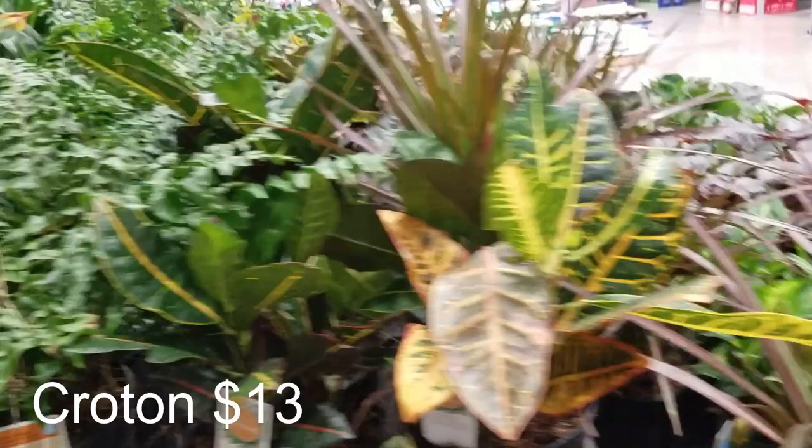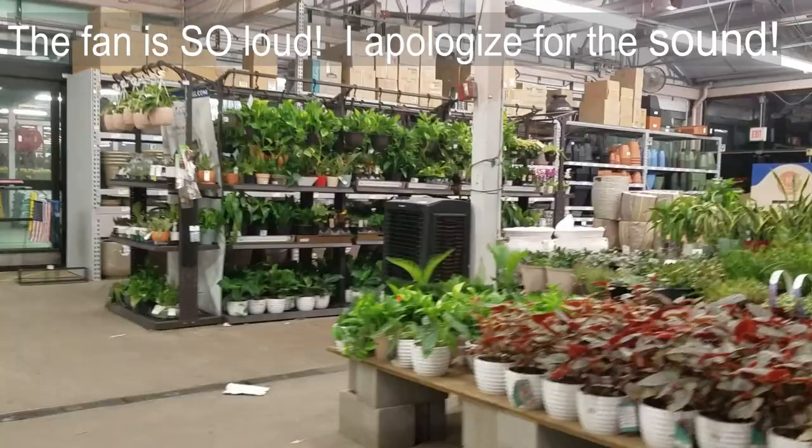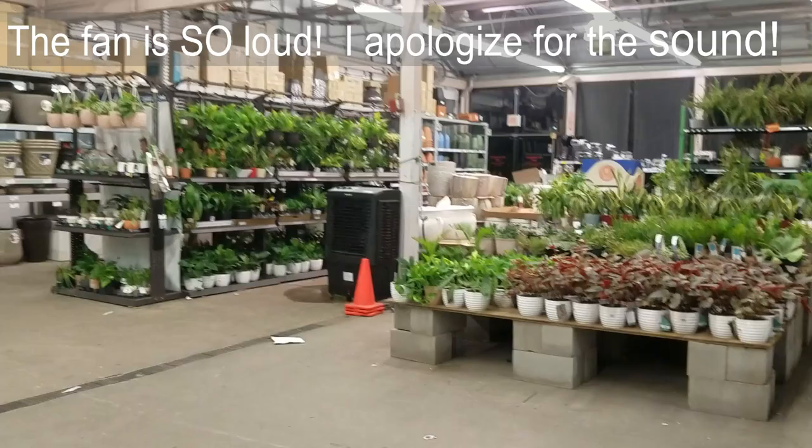Let's go into their greenhouse. I'll let you guys look and see the full scope. This is a lot bigger than the Lowe's I'm used to — so much more.